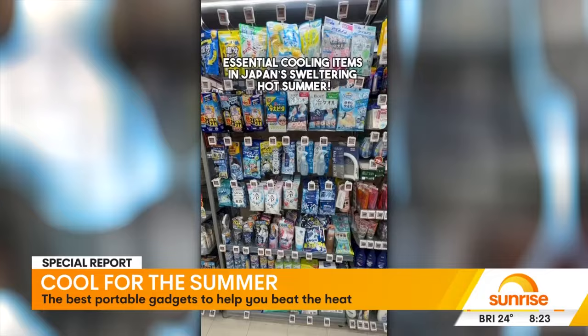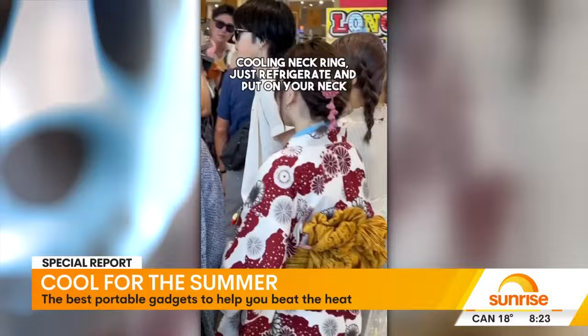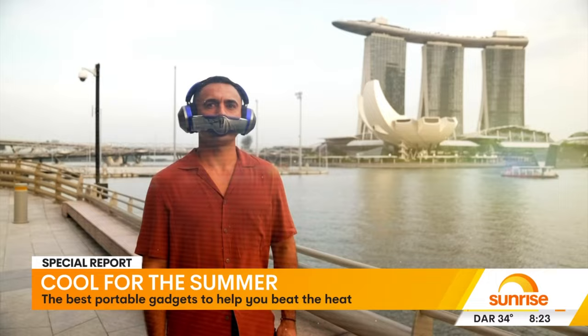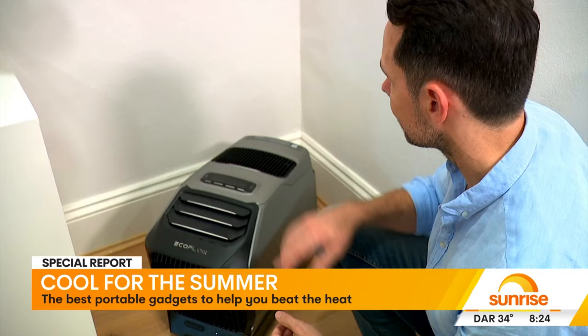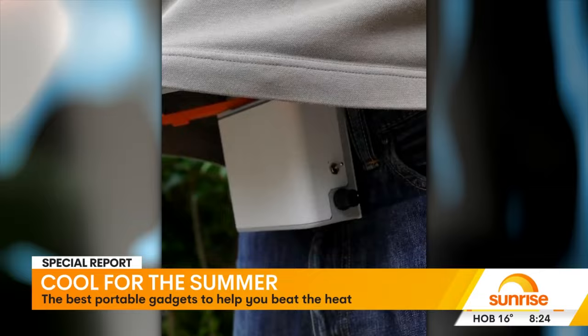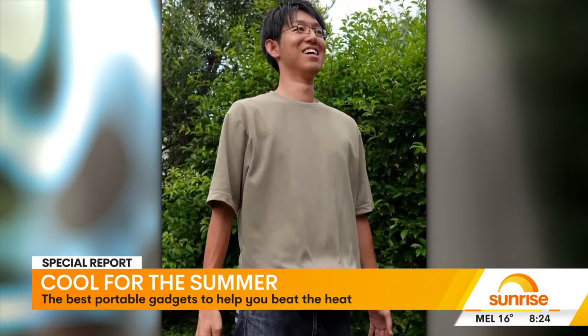Cooling neck ring — just refrigerate and put on your neck. Various portable and wearable fans, from air purifying headphones to portable air conditioners and even a 3D printed cooling machine.